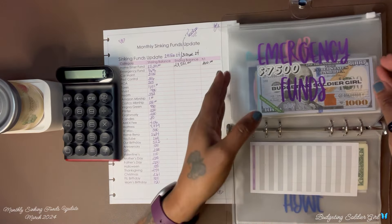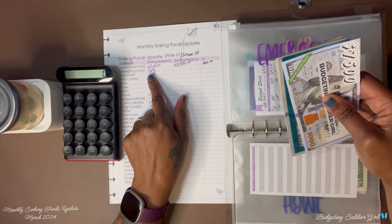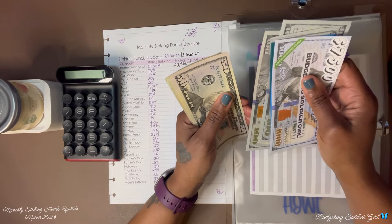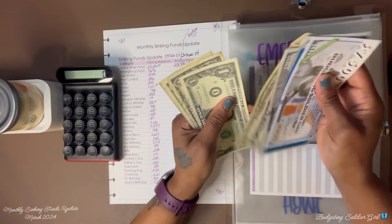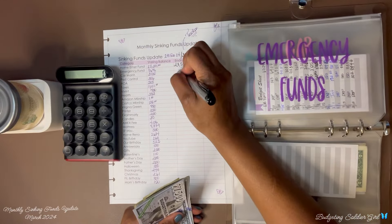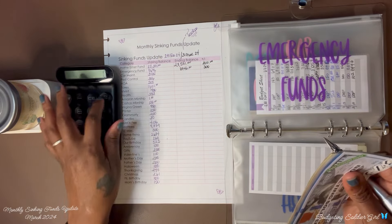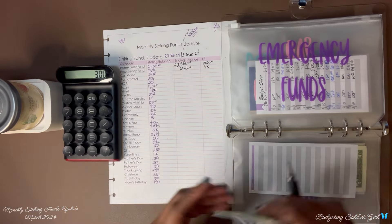Next is our emergency fund. For the end of February I had $8,646. Now I have $8,946. So $8,946 minus $8,646 — I saved $300.